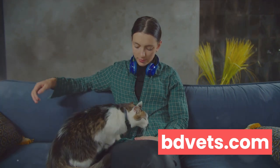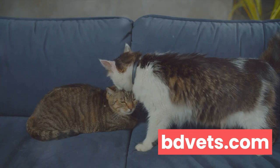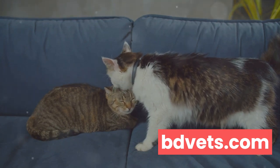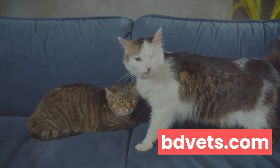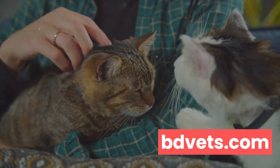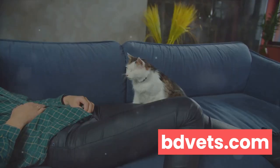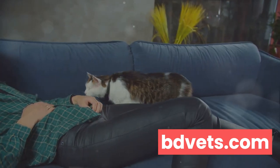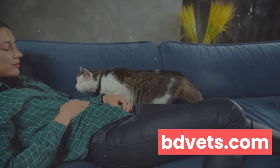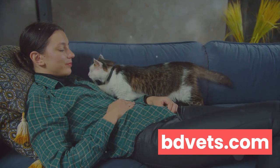Chronic stress, for instance, can lead to digestive issues, skin conditions, and a weakened immune system. Moreover, when a cat's mental health is compromised, it can lead to behavioral problems that strain the bond between pet and owner. This can lead to a breakdown in communication and may even result in the cat being viewed as problematic or difficult. So as we navigate the journey of pet ownership, it's important to remember that our feline companions have complex emotional lives.